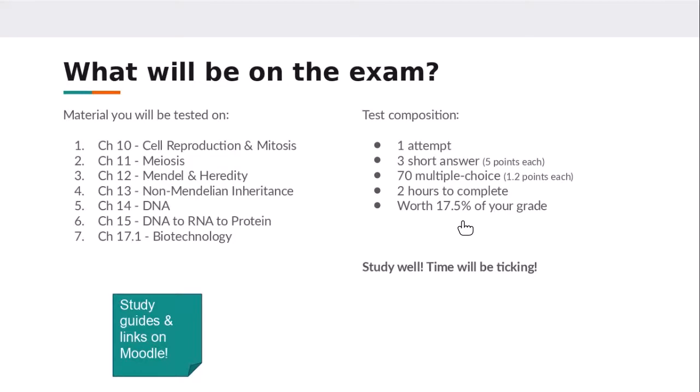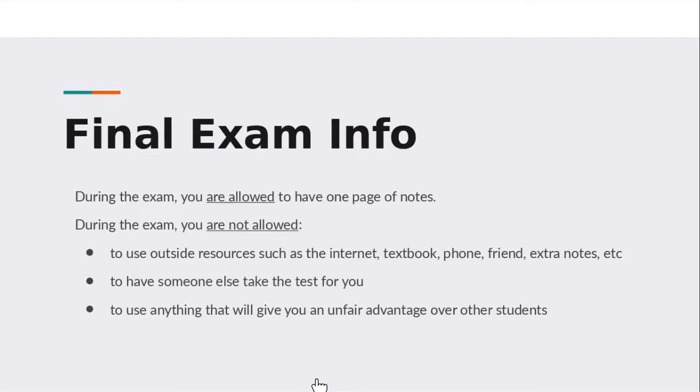If we were to take this test in person, I usually allow students to have a page of notes front and back, so you're welcome to do that. Don't feel bad if you have a page of notes. Students usually tell me that just making a page of notes is a really good way to study — they say once they made that page of notes they really didn't need to use it because it was all in their head.